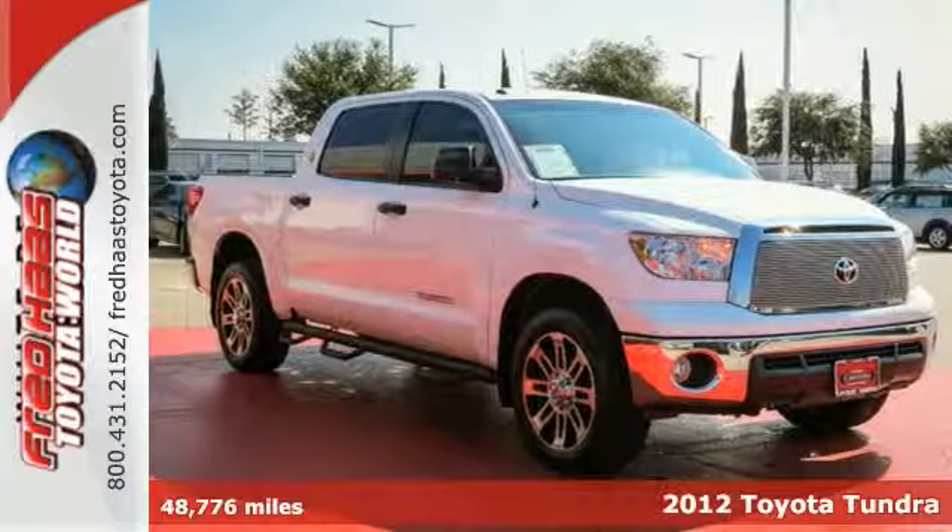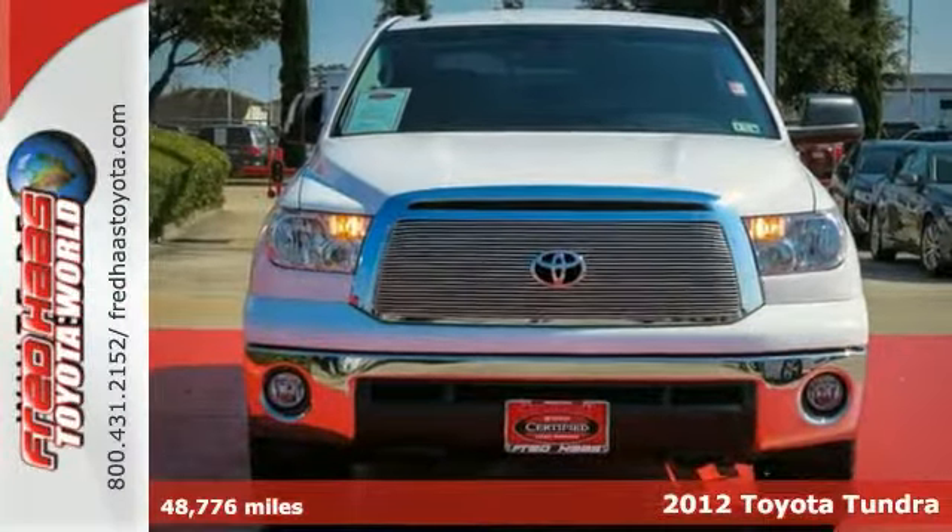You can't go wrong with this 2012 Toyota Tundra. Better not buy until you see this one.